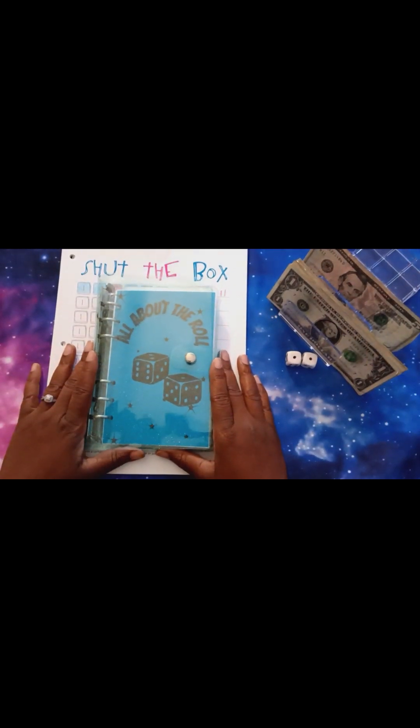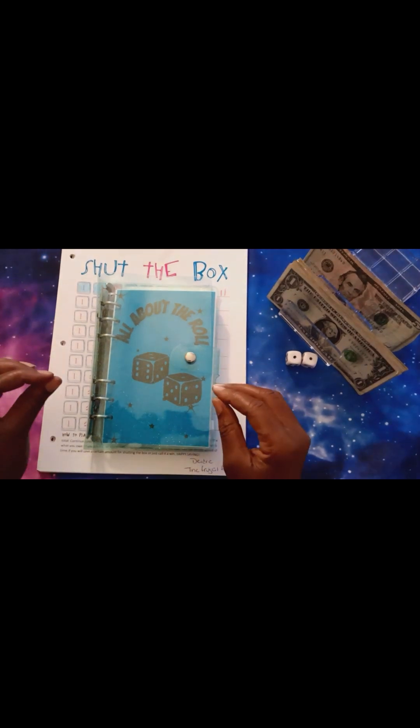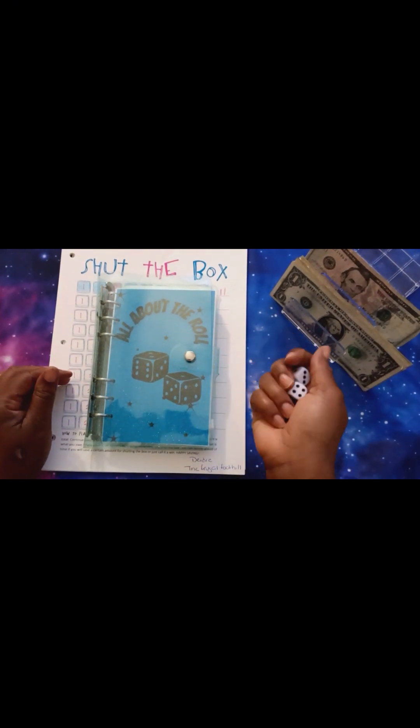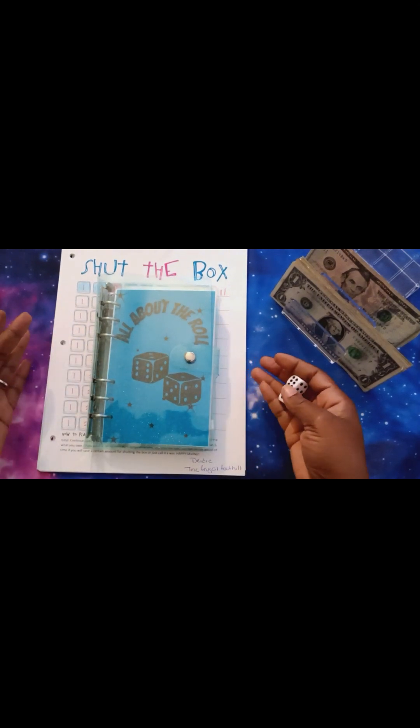Hi guys, it's Tasha at Tasha's Budget coming back to you with another video. Welcome to this next video of Roll It Out Wednesdays. When I say roll it out — Roll It Out Wednesdays — if you want to see me roll these dice and complete some challenges, then stay tuned.